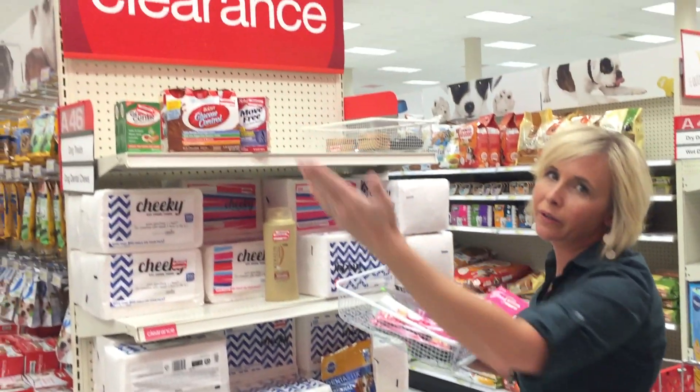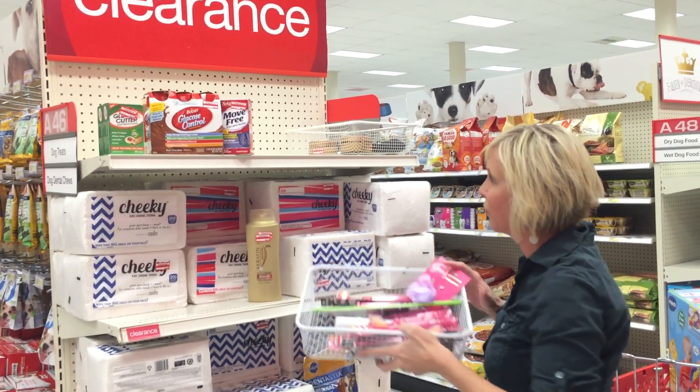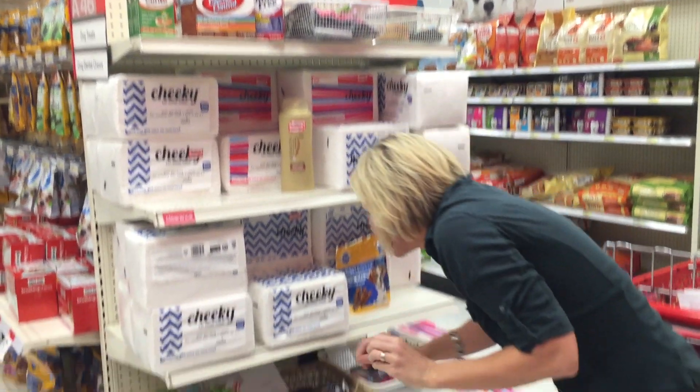Always check clearance, people — seriously, lots of great deals and lots of little treasures. I love finding them.